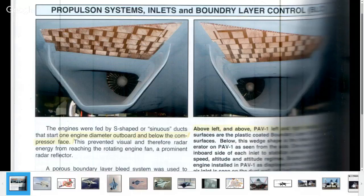You can see here that it said one diameter outboard and below the compressor face. We'll have a look at that, then compare it to the SU-57, and mention the blocker they're using. First of all, some images.